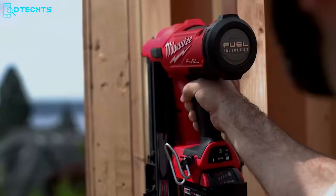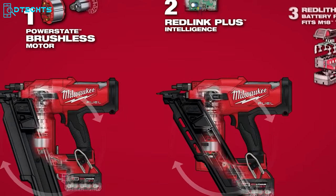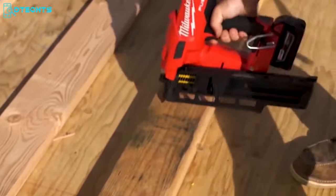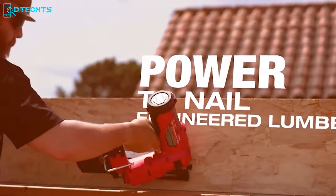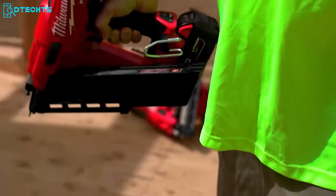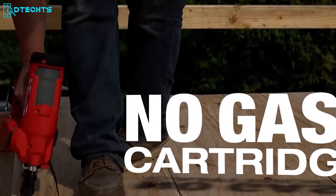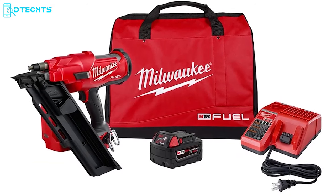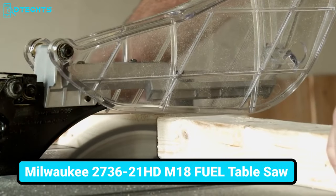Looking for an eligible framing nailer kit? Your search ends with the Milwaukee 274521, a cordless nailer kit providing top-grade mechanisms and kinetic performance. Featuring a nitrogen spring mechanism and a PowerState brushless motor, this nailer can fire up to three nails per second with zero ramp-up time. It delivers the power to sink full round head nails into dense engineered lumber. Running on one M18 Red Lithium XC 5.0 battery, it eliminates the maintenance and cost of gas cartridges. The kit includes an XC 5.0 battery pack, a multi-voltage charger, a rafter hook, a contractor bag, and more.